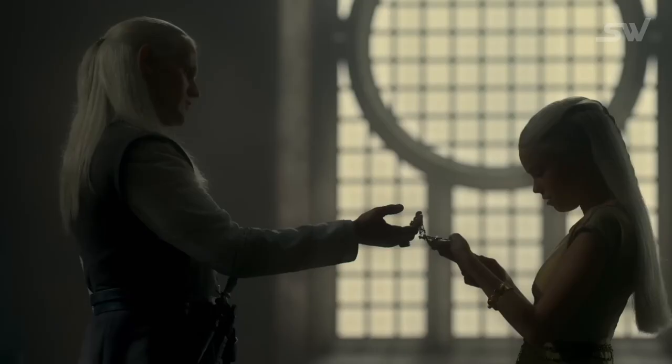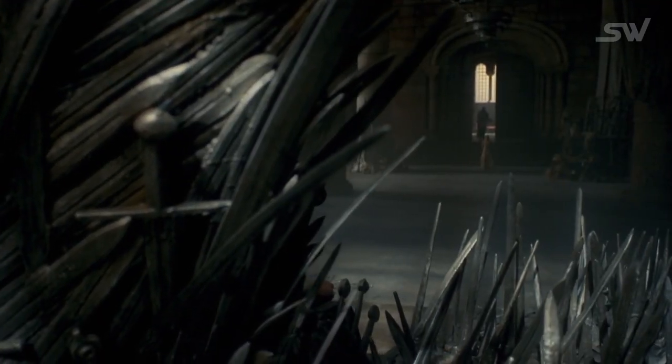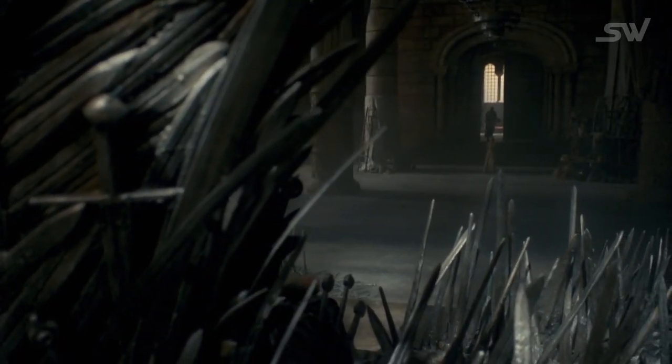So that's a very promising start for the series, and apparently everyone noticed that the Iron Throne in this series looks much bigger and has a lot more swords in it. Why is that? Well, let's find out, shall we?